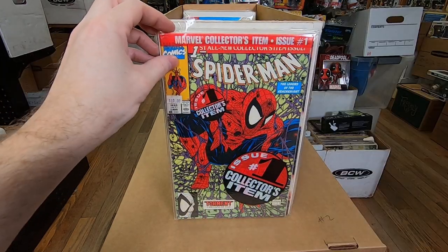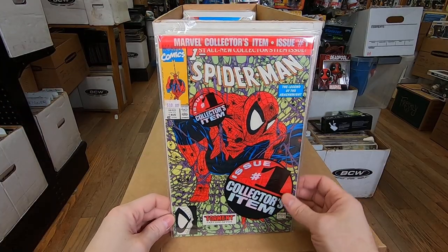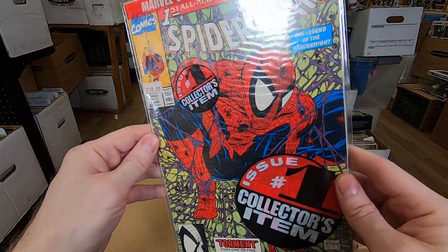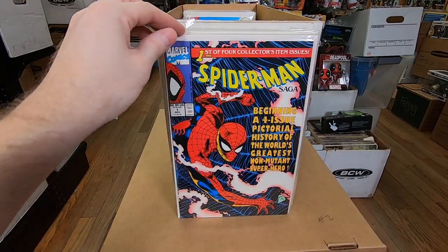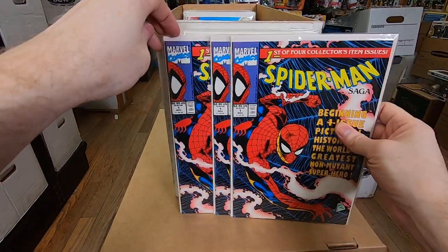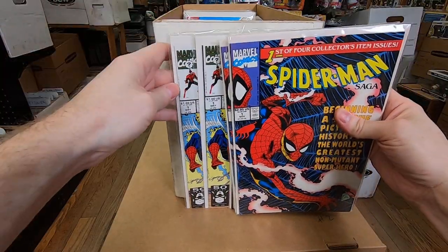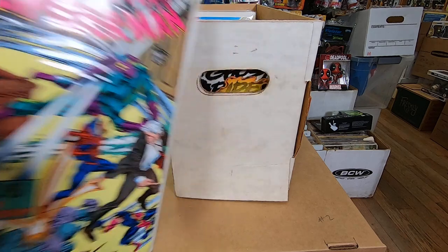Marvel Quarterly Report Spider-Man number one — that's cool. I like those. If it got graded and it was a 9.8, it looks pretty high grade, but I'm not going to grade that. Spider-Man Saga number one — three of those, number two. Deadly Foes of Spider-Man number one — two of those — and number two.